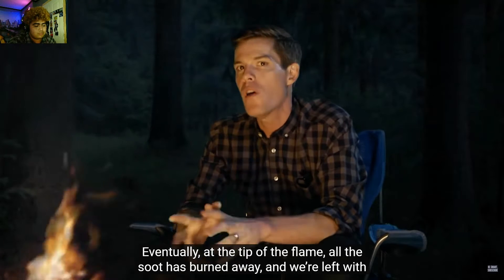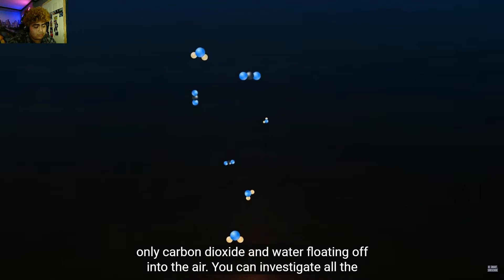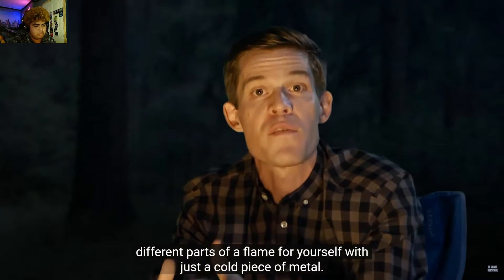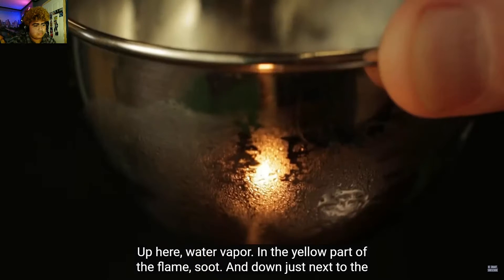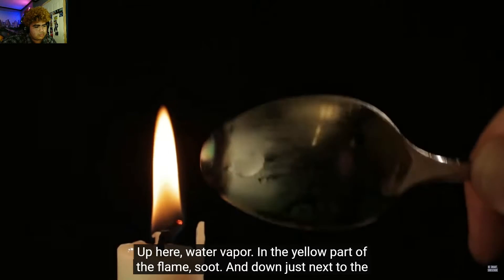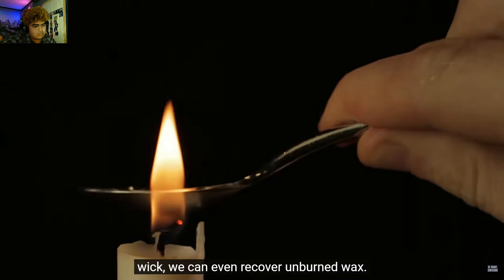This glowing soot is where most of a candle's light comes from. Eventually, at the tip of the flame, all the soot has burned away, and we're left with only carbon dioxide and water floating off into the air. You can investigate all the different parts of a flame for yourself with just a cold piece of metal — up here we find water vapor, in the yellow part of the flame, soot, and down just next to the wick, we can even recover unburned wax.